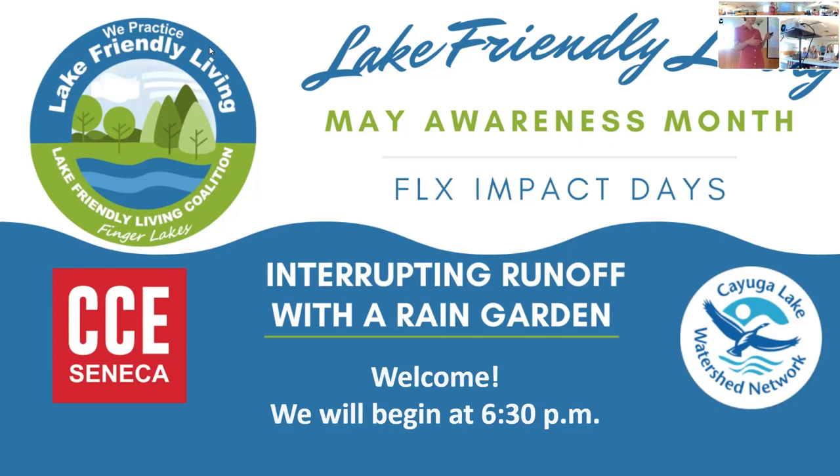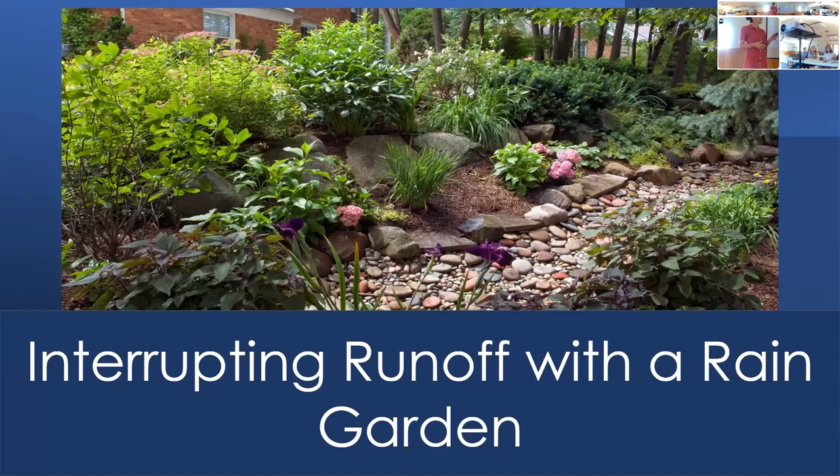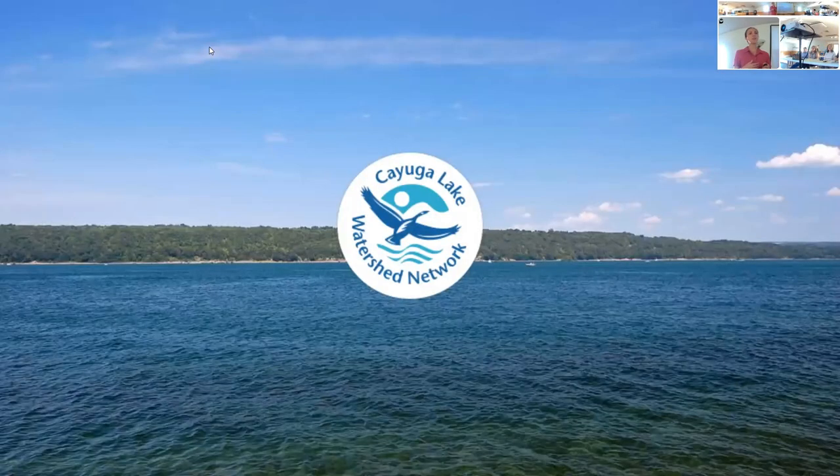That includes any of the tributaries, creeklets, or anything leading up to the lake. Today we're going to talk about rain gardens and how you can interrupt runoff by building a rain garden on your property. This ties in with the Lake Friendly Living Coalition — a group of nine of the 11 bigger lakes in our area that have come together to show our community how they can adopt at-home practices to improve our lake's health, protect the ecology and the water quality we depend on.